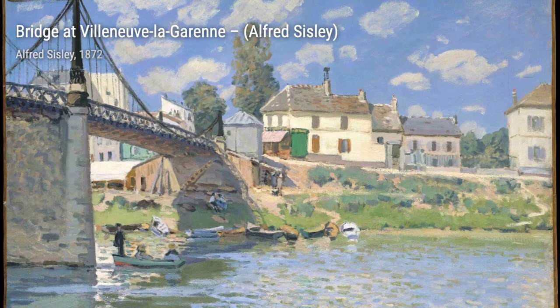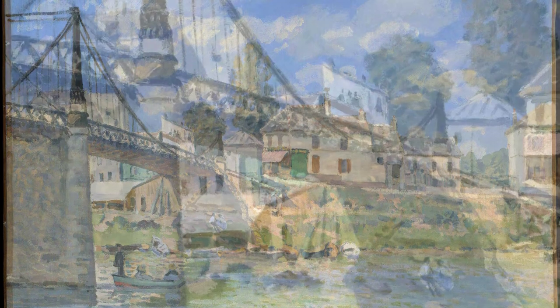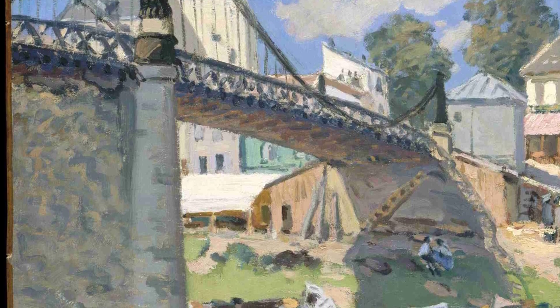Watermill near Moret by Alfred Sisley showcases his talent for capturing the beauty of rural life. The painting portrays a picturesque watermill, surrounded by lush greenery and a tranquil river.